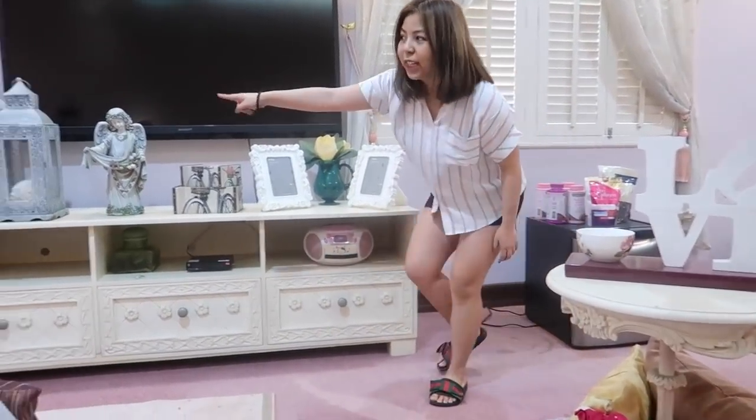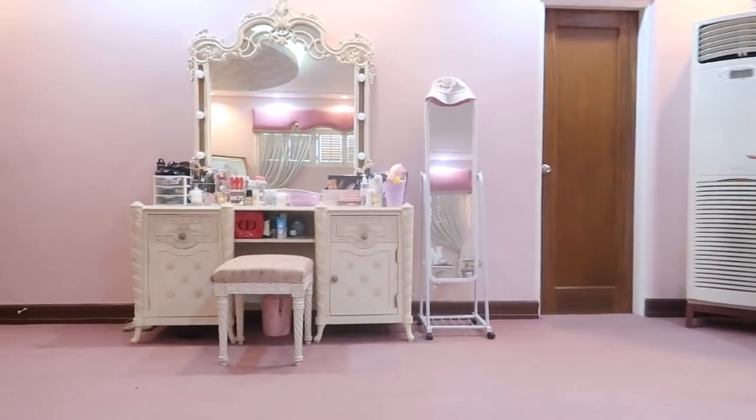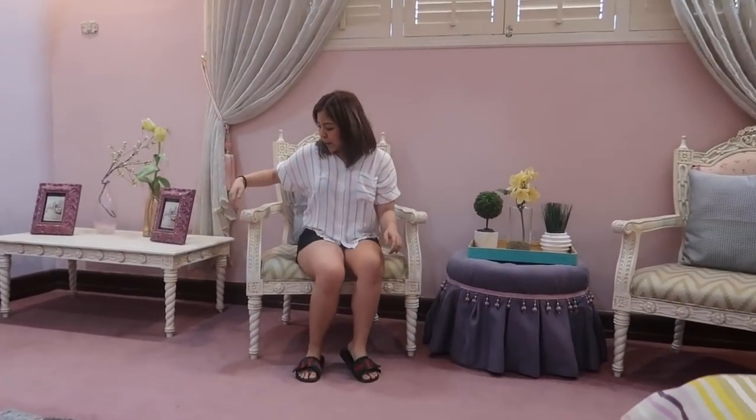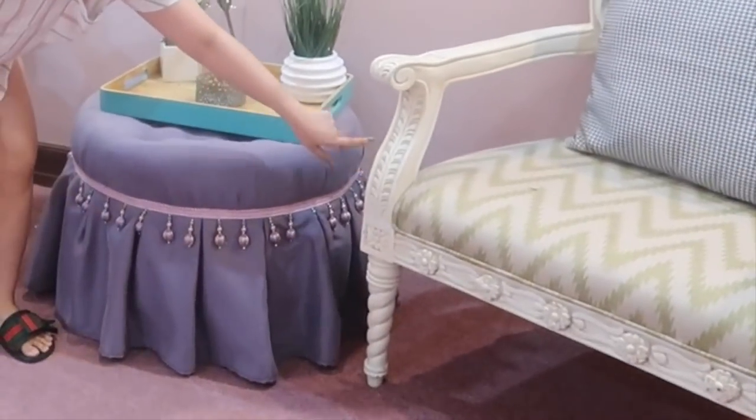Sobrang galing talaga. And ito, matching siya sa bed ko. Pinagawa lang din to — katulad nung dun sa dresser ko na pinakita ko sa inyo a while ago. Even these tables and this one. So yung dresser ko ayun — pakita ko ulit as in. Pinagawa lang namin yan para lang magaya yung itsura ng bed ko or something. Kasi yung mga detail na ito, ganyan na ganyan yung itsura.